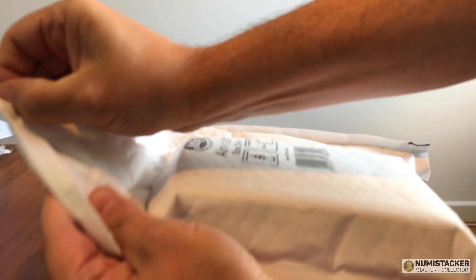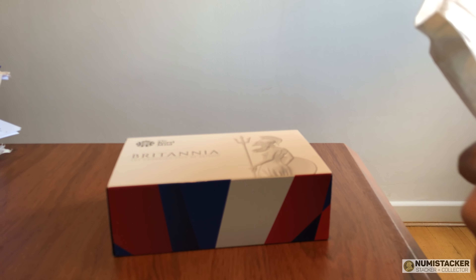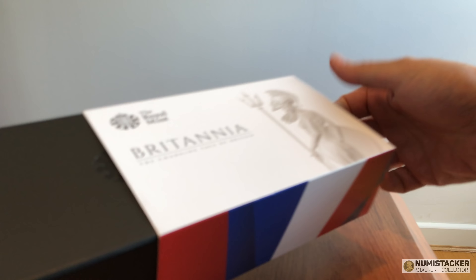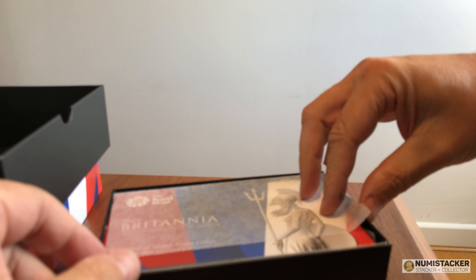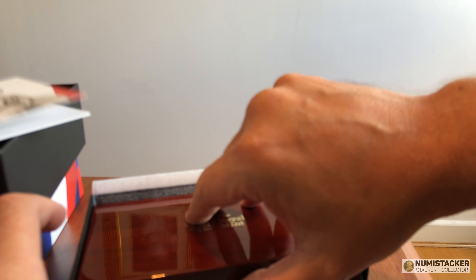That brings us on to the last unboxing, and I think you'll probably like this one quite a lot more than the tiny 1/40th of an ounce coin. I've shown one of these before on my channel — I bought one and actually sold it on eBay because I wanted to free up cash to buy something else. But this one has come in from one of the Friends Silver Forum members, and it is another one of these very, very rare sets of the larger 2014 Britannias.